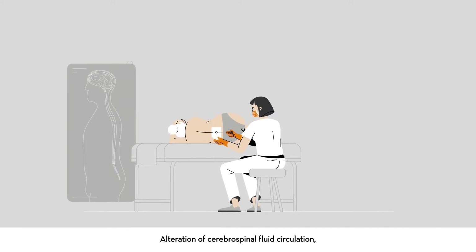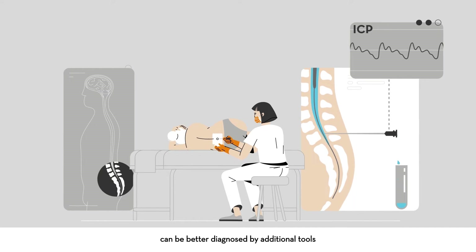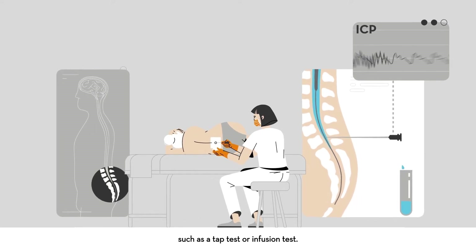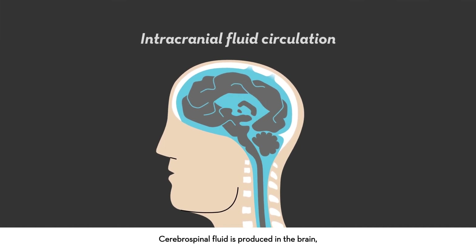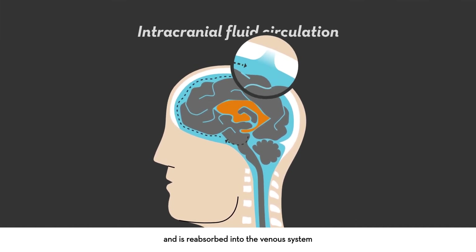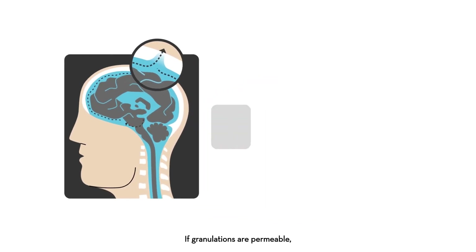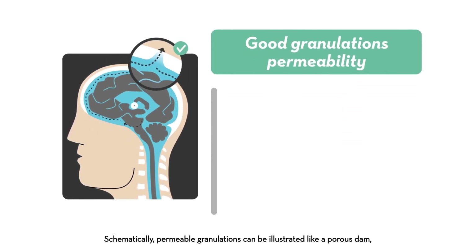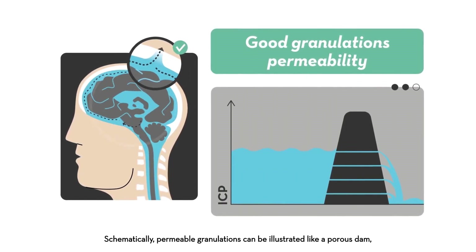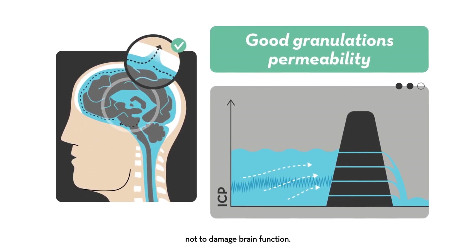Alteration of cerebrospinal fluid circulation can be better diagnosed by additional tools such as a tap test or infusion tests to measure ICP. Cerebrospinal fluid is produced in the brain and reabsorbed in the venous system mainly through tiny sponge-like granulations. If granulations are permeable, fluid outflows freely with low resistance. Schematically, permeable granulations can be illustrated like a porous dam that maintains intracranial pressure under control, so as not to damage brain function.